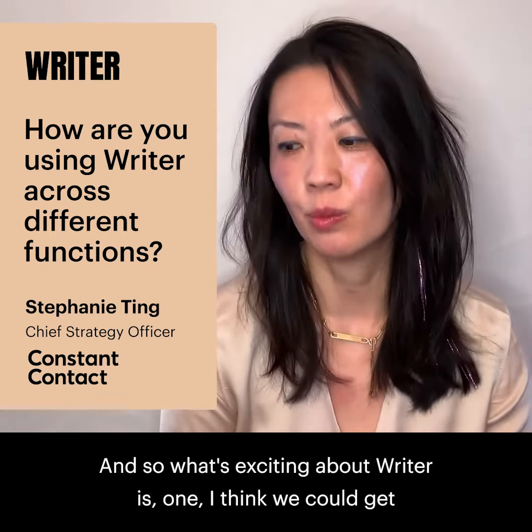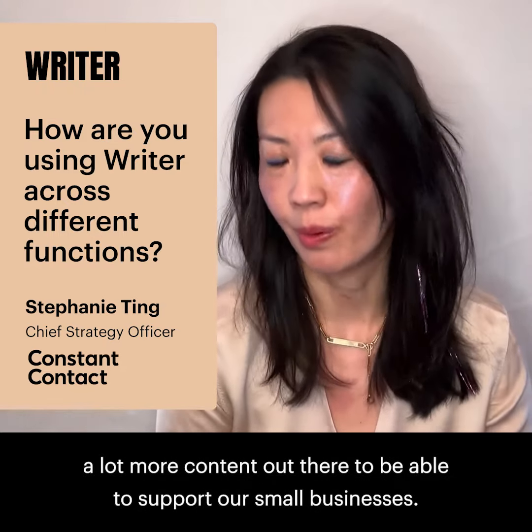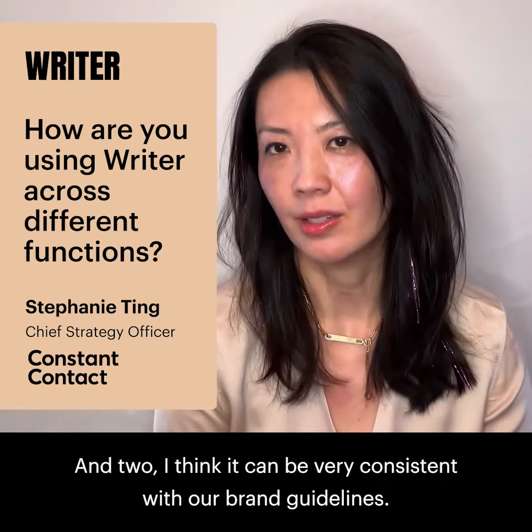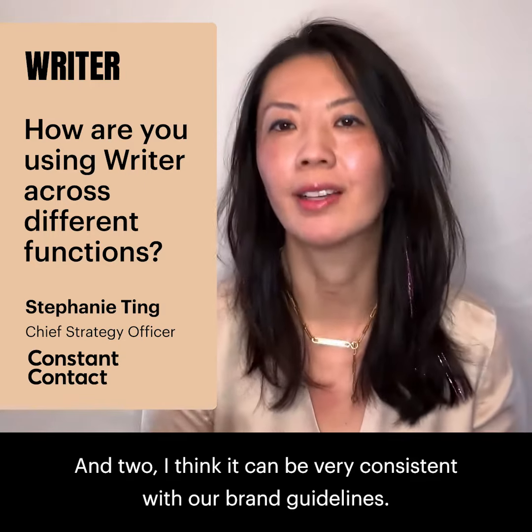What's exciting about Writer is, one, I think we could get a lot more content out there to support our small businesses, and two, that it could be very consistent with our brand guidelines.